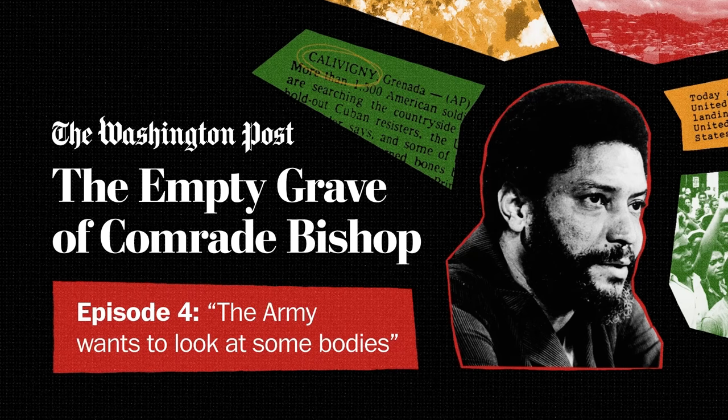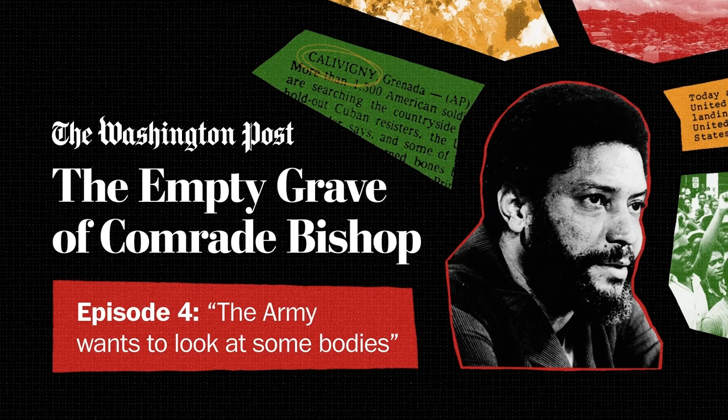Next time on The Empty Grave of Comrade Bishop: 'We slept in a graveyard. There were bodies in the dirt, in the ground.'